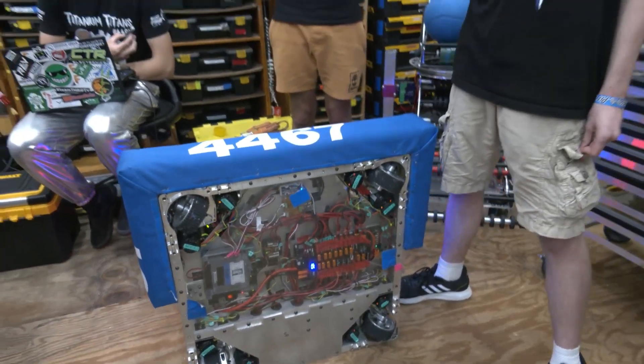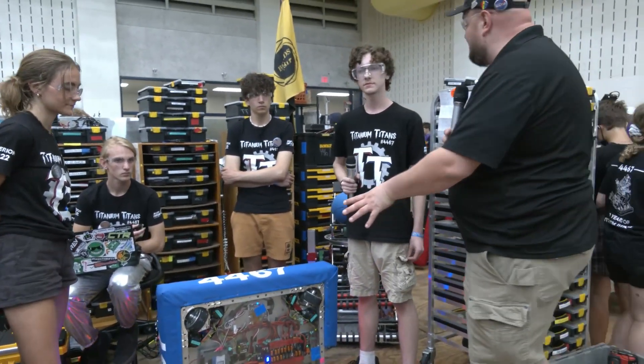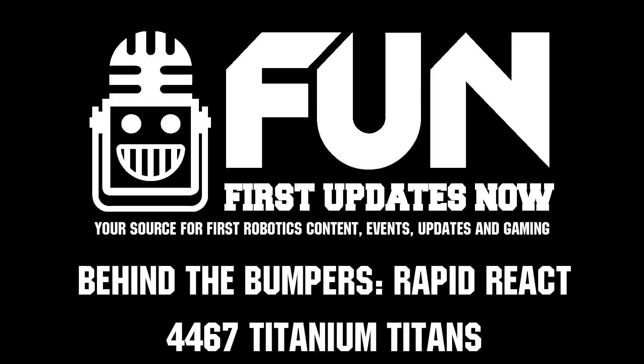Titanium Titans, thanks a lot for taking the time to show off your robot. I love the packaging design. Really cool to hear about the intake iterations. We wish you the best of luck here at WV Rocks, and of course good luck in the future season as well. Thanks a lot.